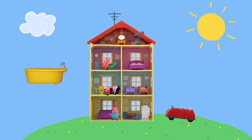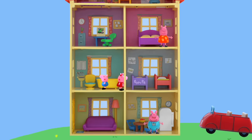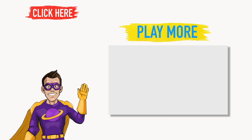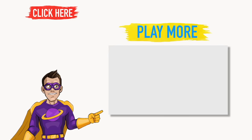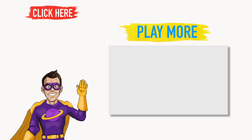Peppa Pig! We found your yellow bathtub! And now you have all of your furniture again! Goodbye Peppa! Goodbye George! Goodbye Mommy and Daddy Pig! Thank you so much for playing with us today! If you would like to play more games with us, touch one of these pictures now, or subscribe to Just For Kids! Thanks for watching! See you next time!